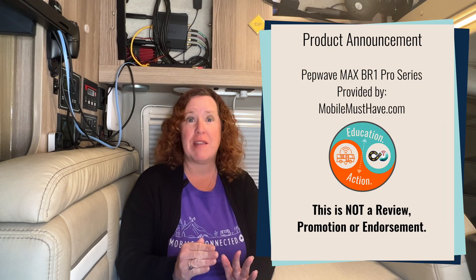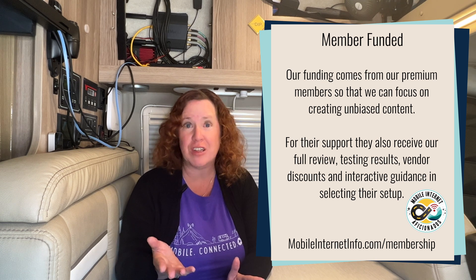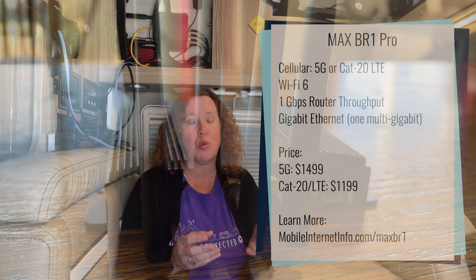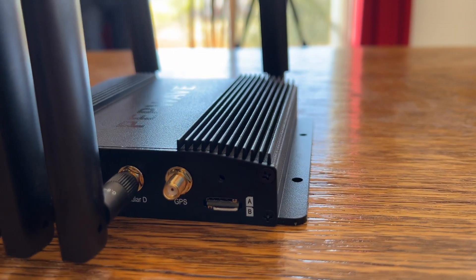PepWave started rolling out their next generation of mobile cellular routers. The new Max BR1 Pro series will be the chassis they'll be using going forward, featuring Wi-Fi 6 for wireless technology. It's got gigabit Ethernet ports, including one that is 2.5 gigabit per second, and a router throughput up to 1 gigabit per second. This is the next generation of router technology for your local area network, because the last generations were starting to peak out as cellular speeds have gotten faster.